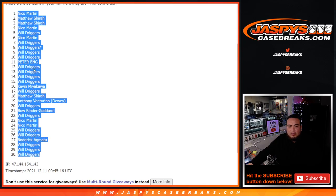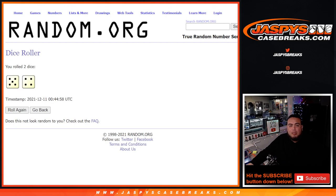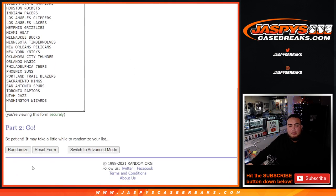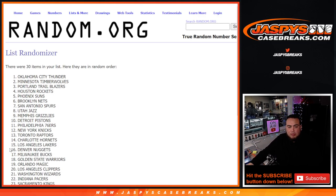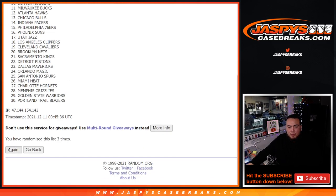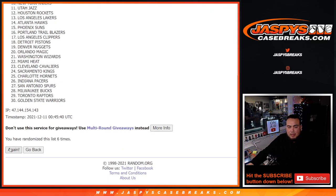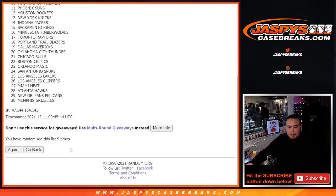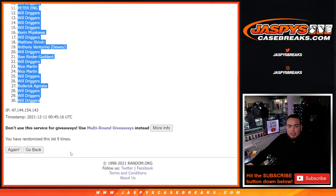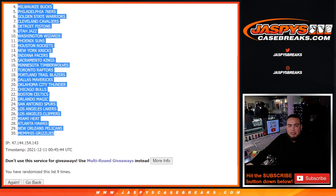Niko down to Will. Counting again 1 through 9. Charlotte Orange at the top, down to the Memphis Grizzlies.